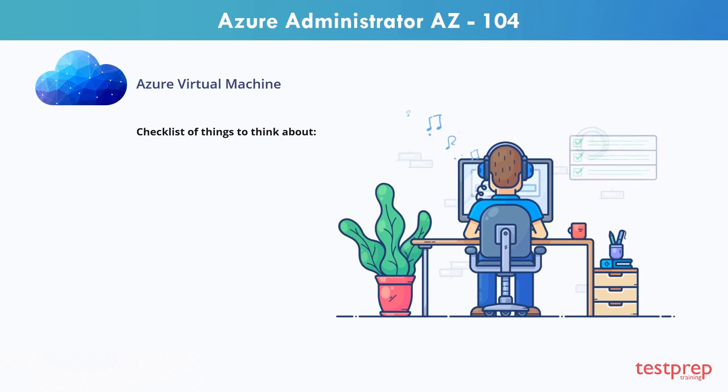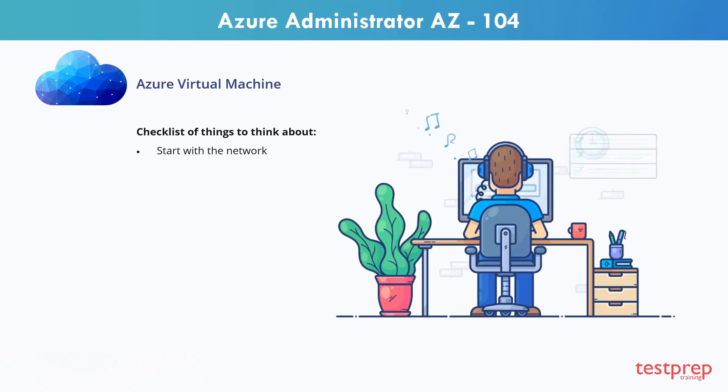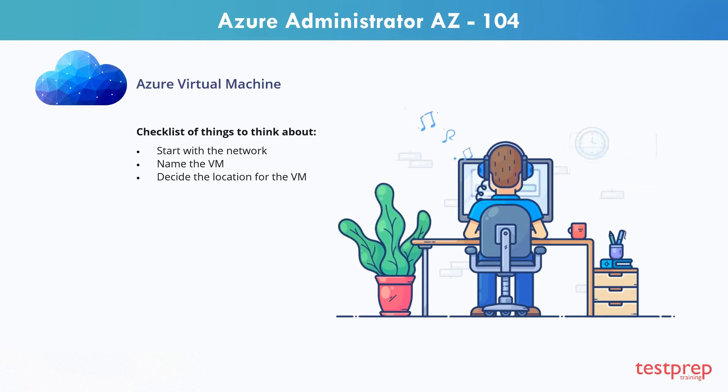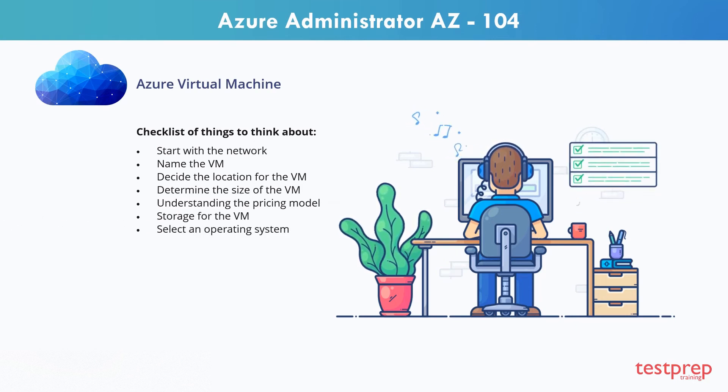Let's walk through a checklist of things to think about. Start with the network. Name the VM. Decide the location for the VM. Determine the size of the VM. Understand the pricing model. Storage for the VM. Select an operating system.